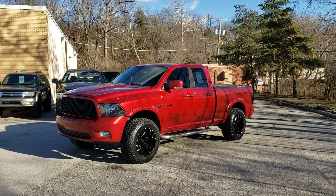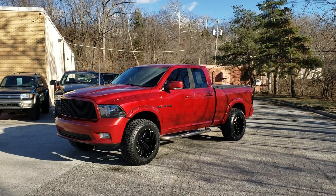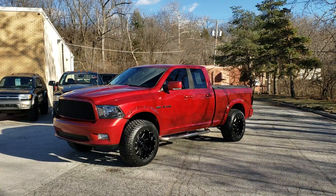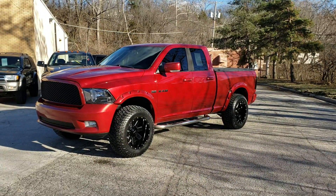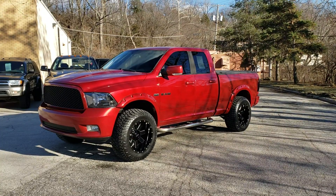Hey guys, Cameron over at 816 Diesel. I'm doing a cold start walk-around video today. It is a 2009 Dodge Ram 1500 5.7 Hemi truck that we fancied up — Dirty Money package, wheels, tires, flares, grill. We're just gonna do a cold start quick walk-around video.